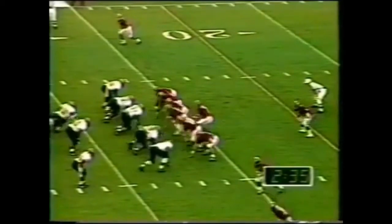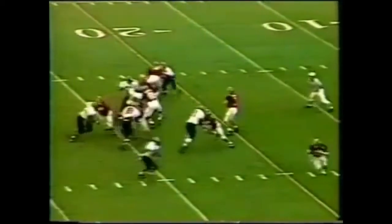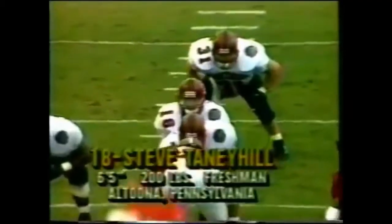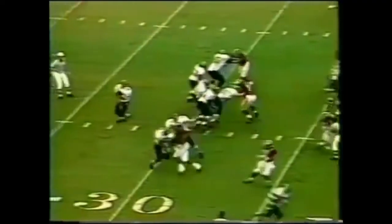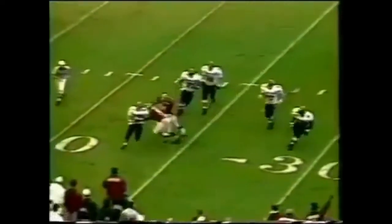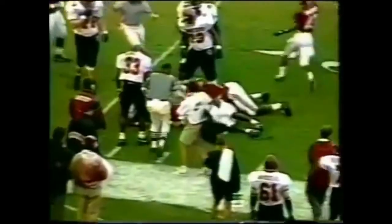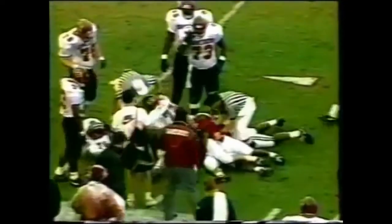Two and a half minutes to go in the first quarter. He's got a lot of confidence, he's got the long hair — let's see if he can make it produce. He's got Mike Copeland covered. Here comes Gregory, there's a fumble, and Alabama jumps on it. Looks like they picked up another loose ball.